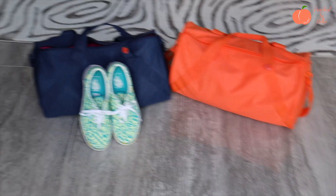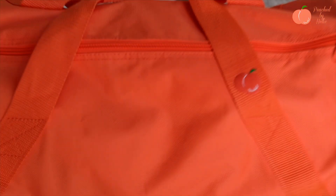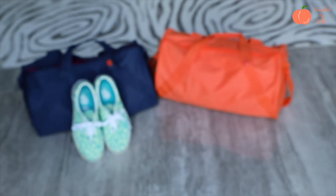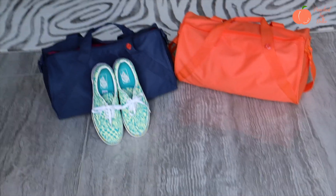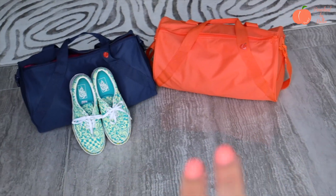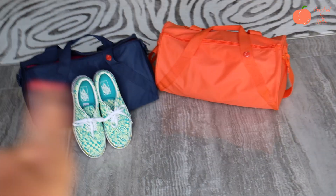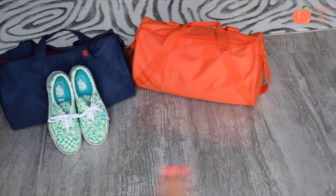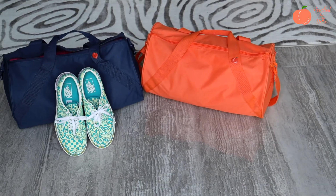Then we have the duffel bags — super nice and very cute in bright orange and navy. It's a really nice size travel bag and gym bag. Navy and orange, 18 inches long by 10 inches high, so it's a nice travel size. Canvas with the Peach logo, adjustable strap with matching hardware.